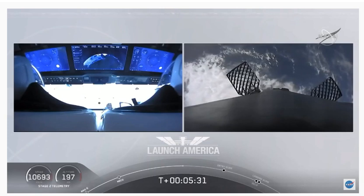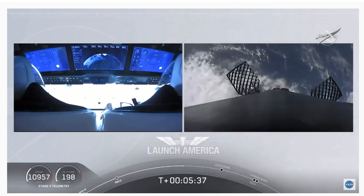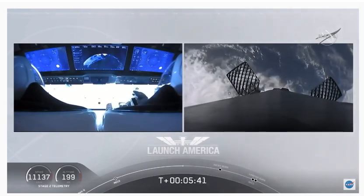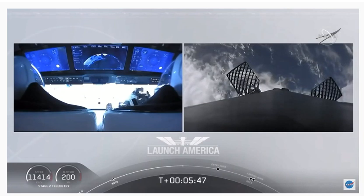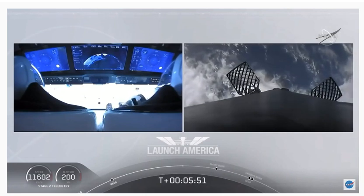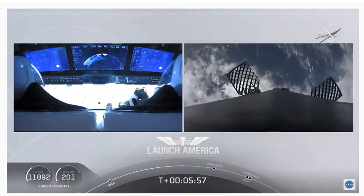The drone ship is named Of Course I Still Love You. We're just about a couple of minutes away from the entry burn. That's where three of the nine Merlin engines ignite to help slow the vehicle down as it re-enters Earth's atmosphere. After the entry burn will be the landing burn, which is just a single engine burn. Dragon SpaceX nominal trajectory. Starting chill for entry burn — Dragon still on a nominal trajectory.